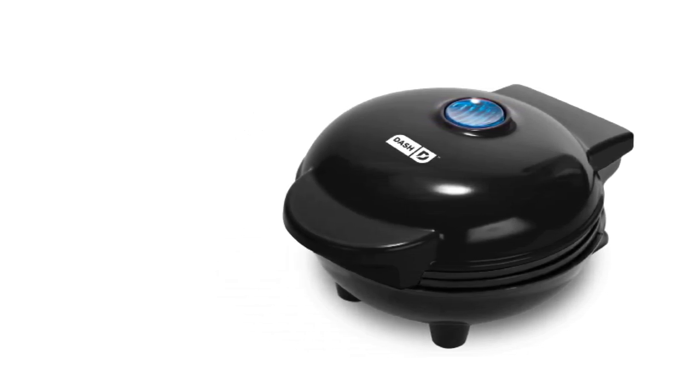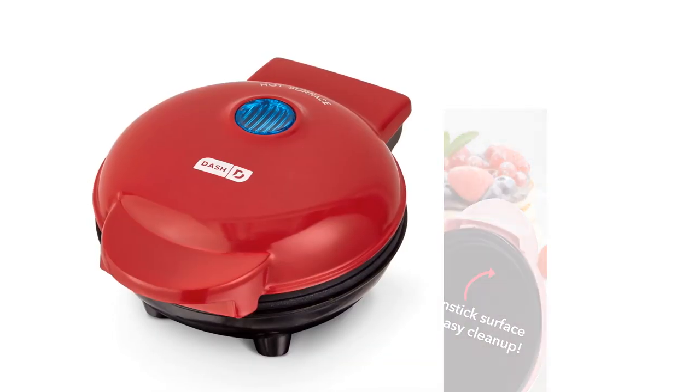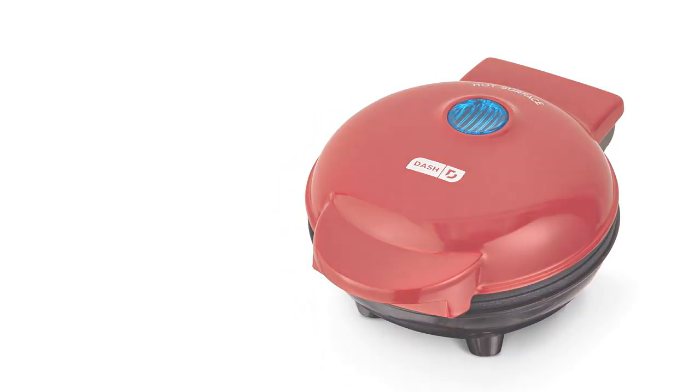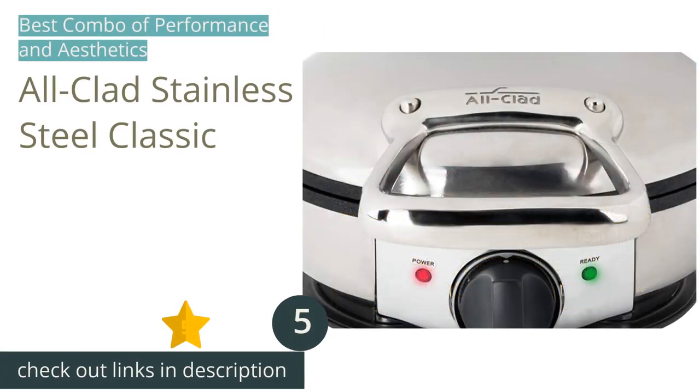There is also no timer to let you know when the waffle is done, so you have to keep track of that on your own. Luckily, the griddle is quite forgiving and tends not to burn anything even if left cooking for a few extra minutes. For a compact, no-fuss mini waffle option, there is no better choice than the Dash Mini Maker Griddle.